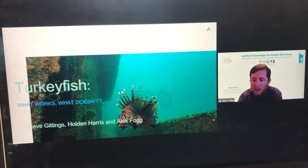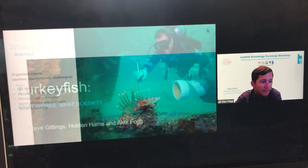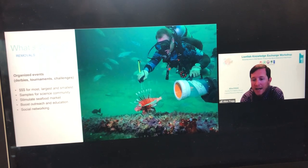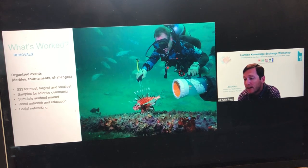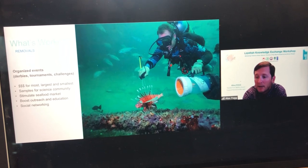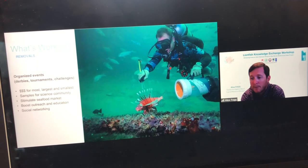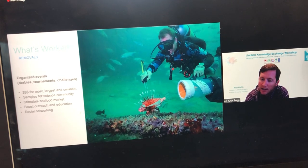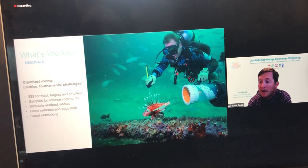Dr. Harris and I will first touch on some of the practices that have been successful in the western Atlantic. First, let's talk about what's worked, specifically removals. Organized lionfish removal activities or events have demonstrated that they can be extremely effective and are probably the most effective means of removing large quantities of lionfish very quickly. Shortly after lionfish started showing up on reefs, organizations such as the Reef Environmental Education Foundation began hosting lionfish removal events.